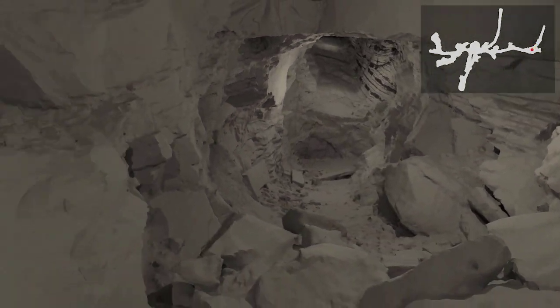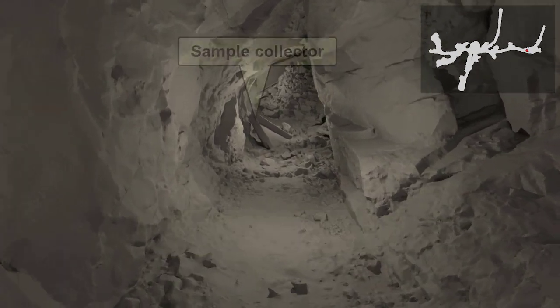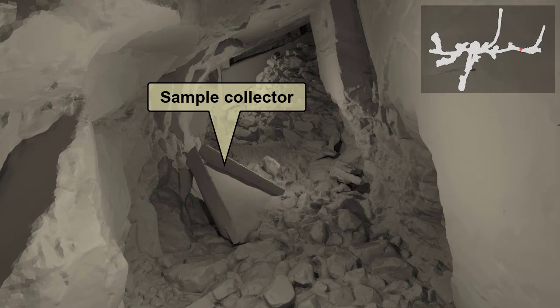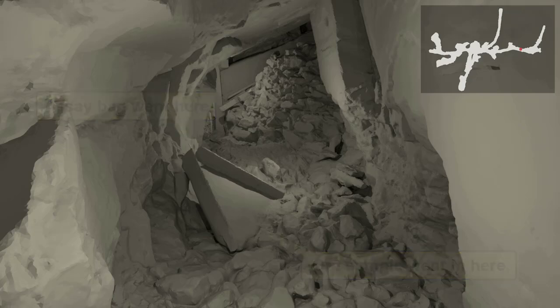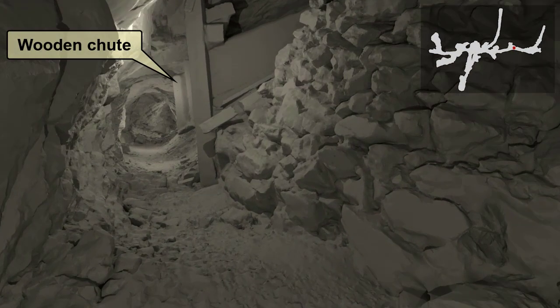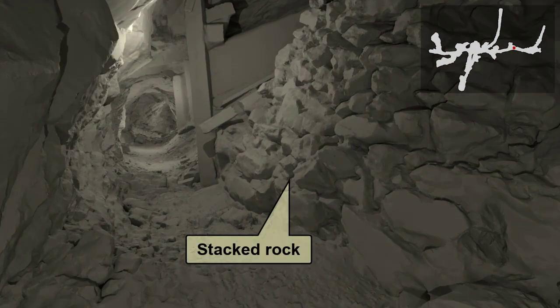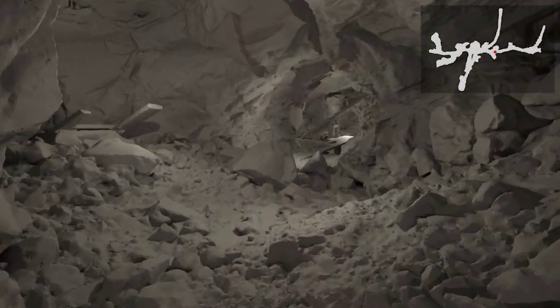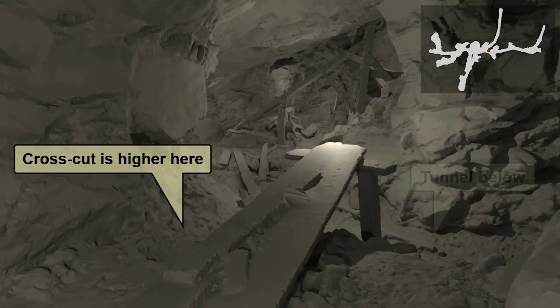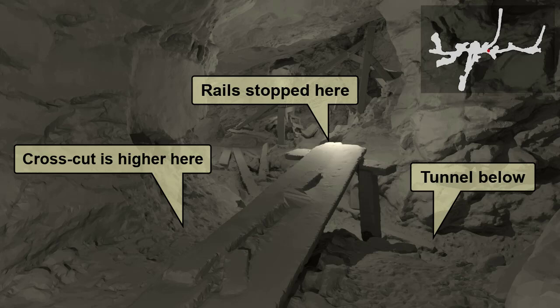As we turn around to exit, we pass a wooden sample collector that was used to funnel an ore sample into a bag. The miner would use a pick to chip a groove in the mine wall where mining was occurring, with the sample collector below collecting the chips. This sample would be taken to an assayer to determine the estimated value of the ore to be mined. As we approach the wooden chute again, notice on the right how the broken rock was obviously been stacked to support the ladder way and stabilize the opening. Just before we reach the entry tunnel, you'll notice we are higher than the tunnel below. The rails from the crosscut stopped here, and the ore was dumped into empty cars in the tunnel below, waiting to be hauled outside.